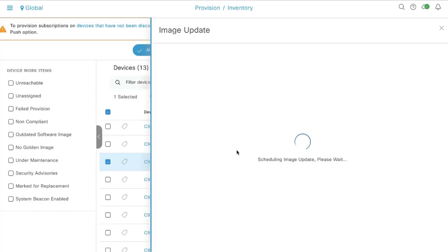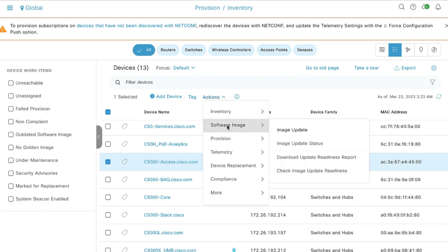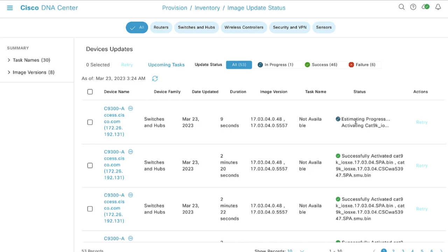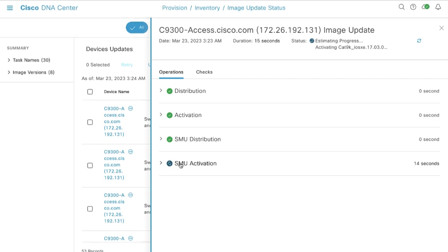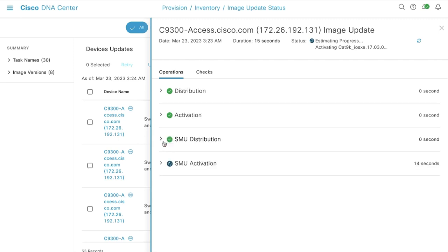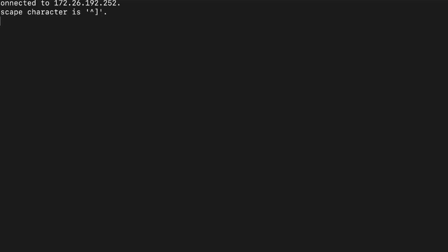Hit Continue here, and then the image updates have started. To view this process running in the background, I will click on my switch, go to Image Updates and then Image Updates Status. We can see that this is happening in the background. You can click on your switch and see that SMU distribution has happened and currently SMU activation is happening in the background. This process usually takes about two to five minutes to complete. After it's successful, we will go back to our switch to test out if the vulnerability has been fixed.